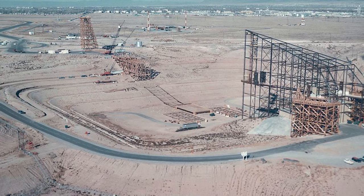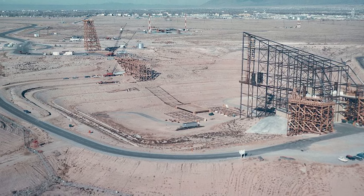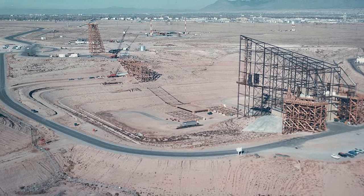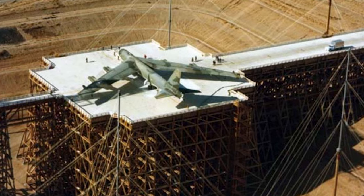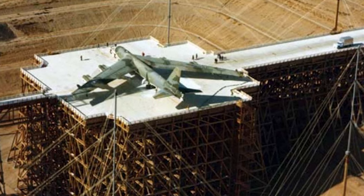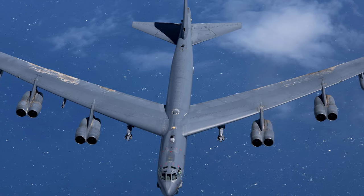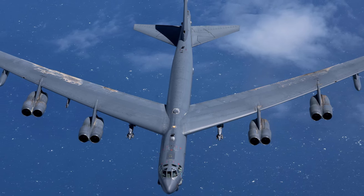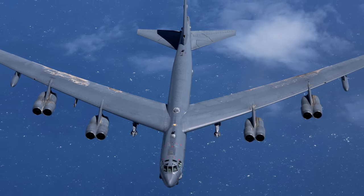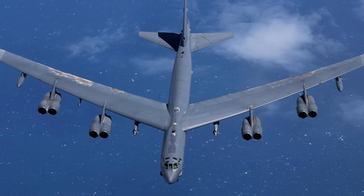Trestle's main wooden structure was 1,000 feet long, 125 feet tall, and made of 6.5 million board feet of lumber, which was enough to support a fully loaded B-52 — at the time the biggest and heaviest strategic bomber in the U.S. inventory — while also reducing any chance of interference from the ground or the structure itself, creating an accurate representation of airborne conditions.